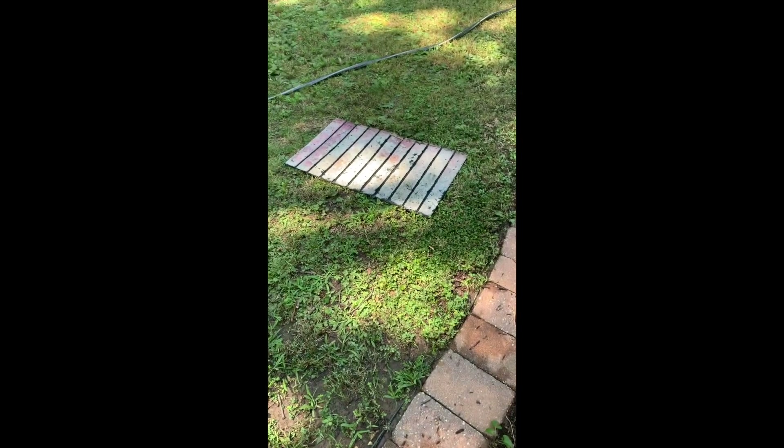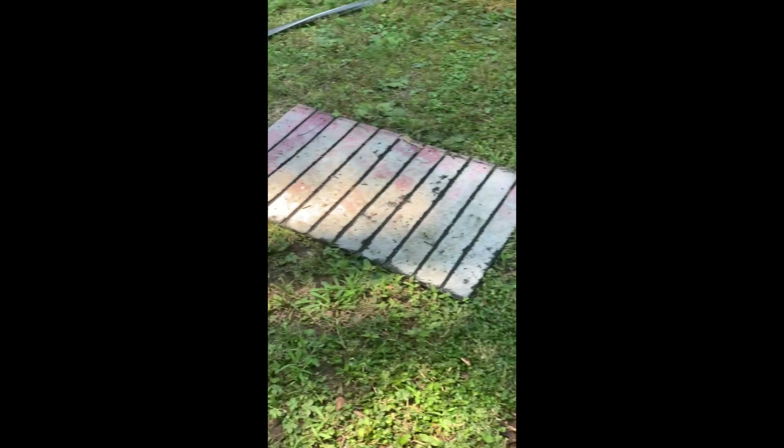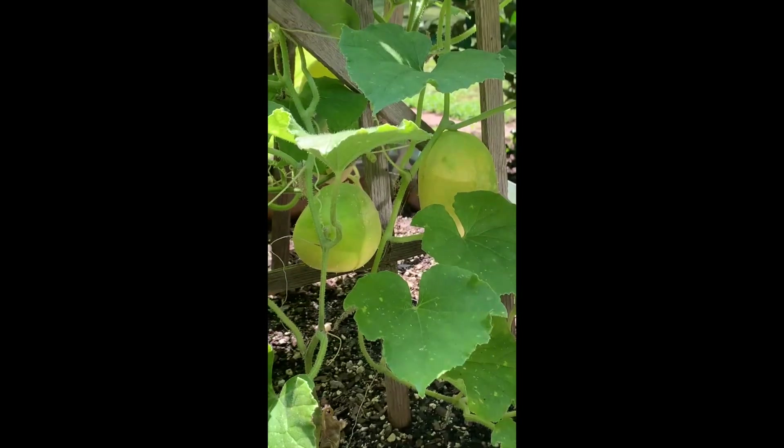Also, I moved our mat and saw that this was just destroyed from, I guess, when they built the deck, but we didn't know because that mat was covering it. So that was fun to find out.